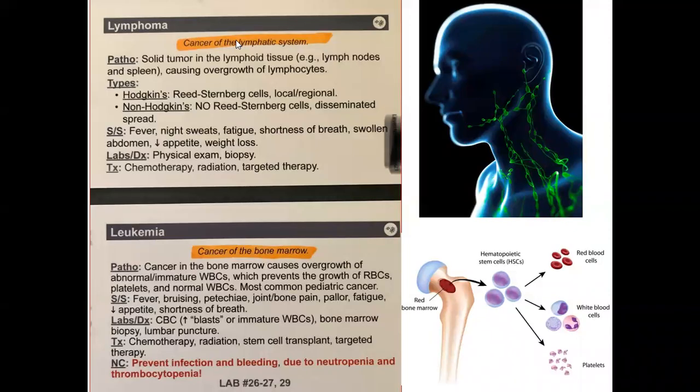Here we are going to compare and contrast between lymphoma and leukemia. Lymphoma is a cancer of the lymph node. Like in this picture, we can see the lymph node in the body where blood goes through the lymph node during circulation.